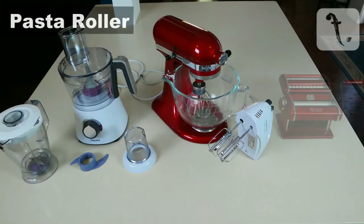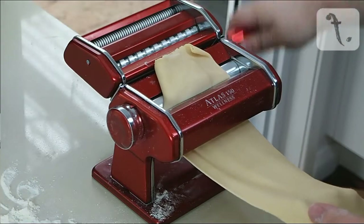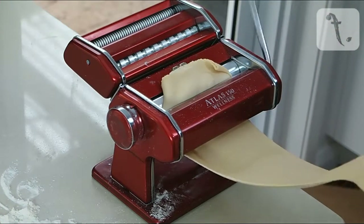Next, a pasta roller. This is probably less versatile than some of the other gadgets, but you can also use it to roll out sheets of pastry.